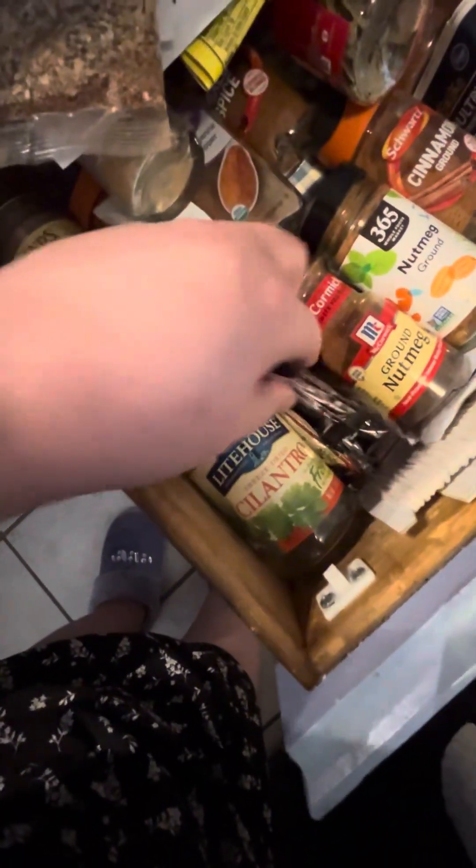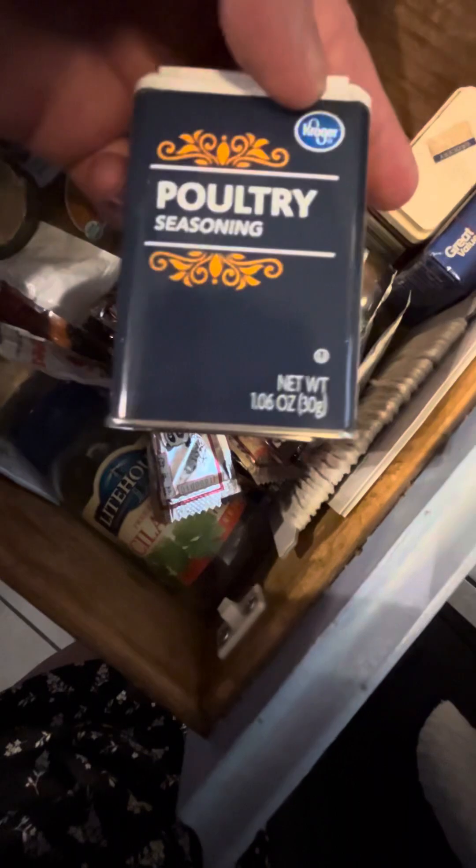Down here this is my nutmeg, cinnamon and more nutmeg. I got smalls and I got bigs and I try to combine them as much as I can. This is just stuff from a restaurant, don't know why they're in here. Clove leaves. Poultry seasoning. And some cupcake stuff that should go up in the cupcake area.